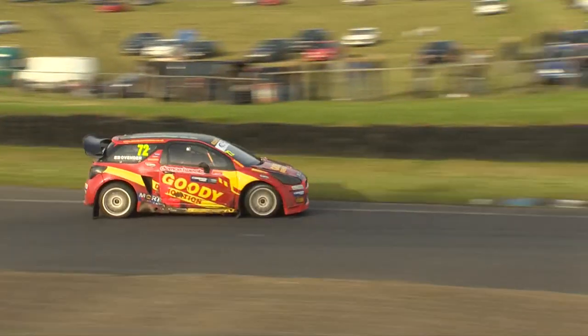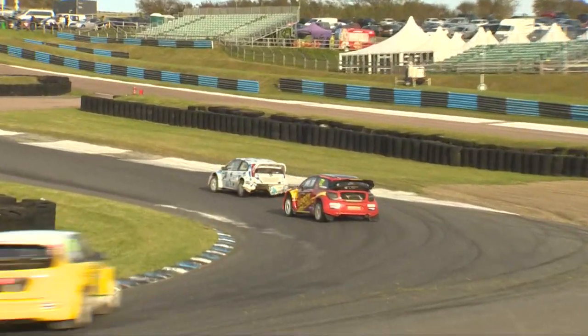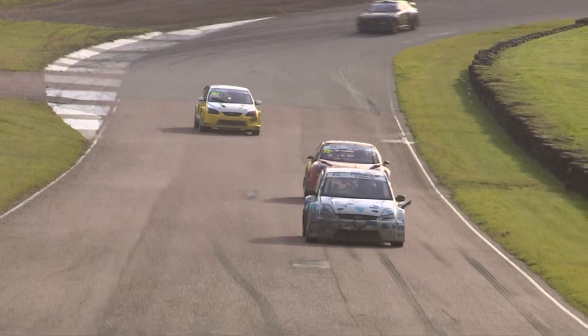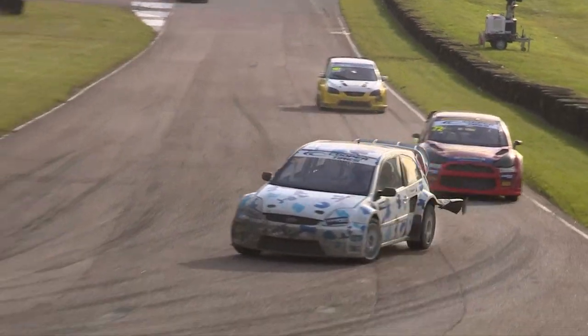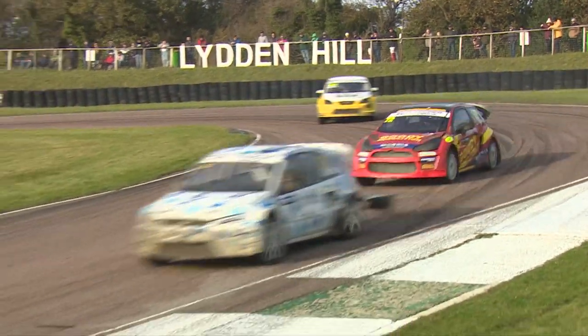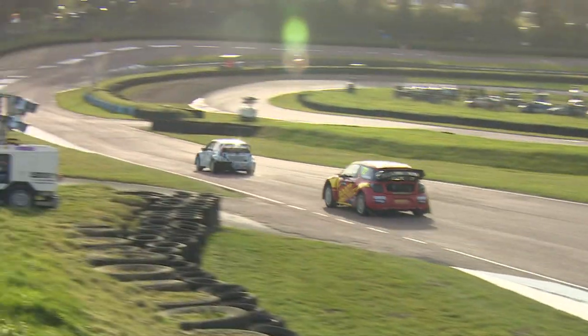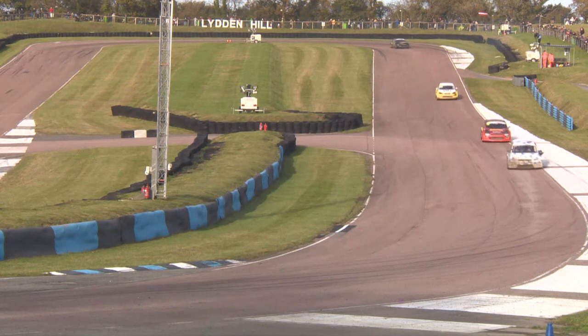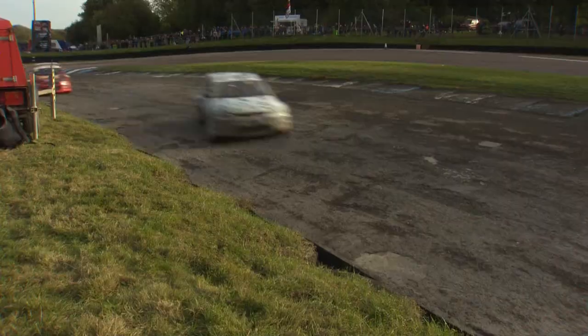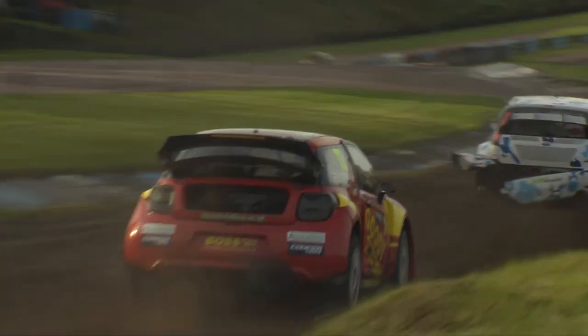He doesn't need any more misfortune here and that does not look good — the rear bumper is completely hanging off. Hopefully that is not affecting his tyres; we don't want to see a puncture or anything like that. It looks like it's actually been splayed off. He does look like he's struggling to get the car rotated. Ovenden will see that and he'll think, I'm going to pounce like a panther — I'm going to take my opportunities. There's got to be something wrong with that car in front.